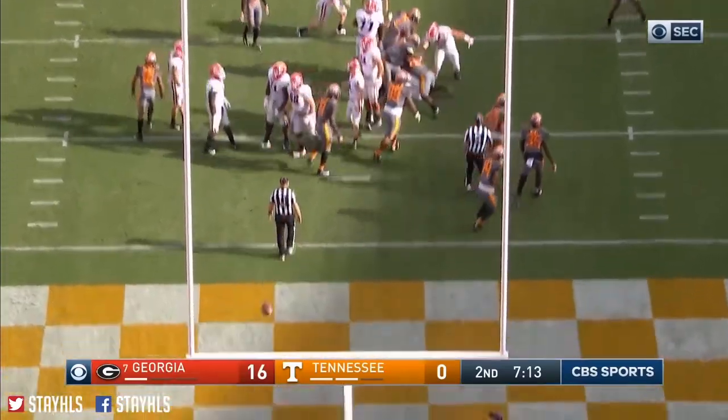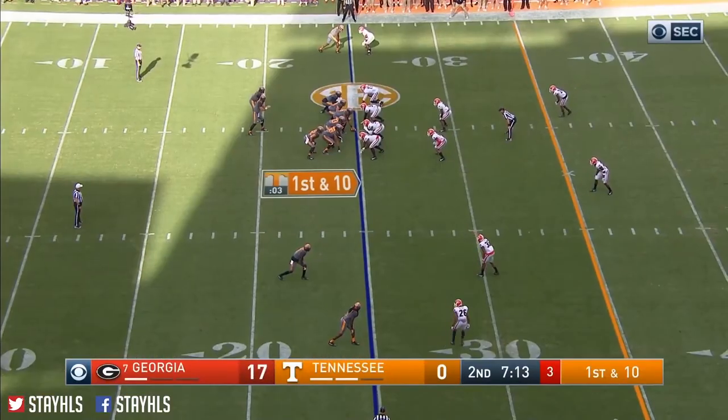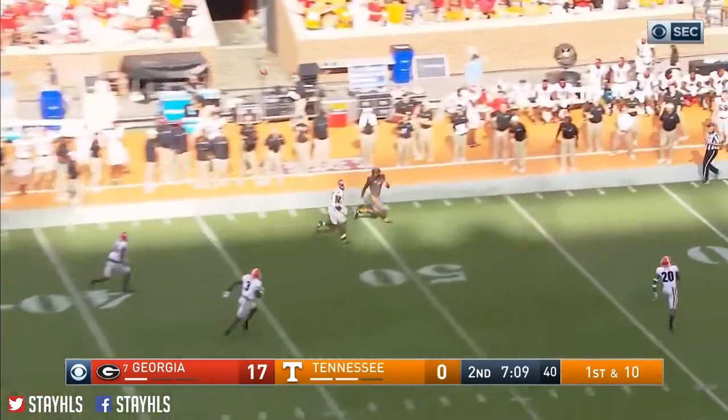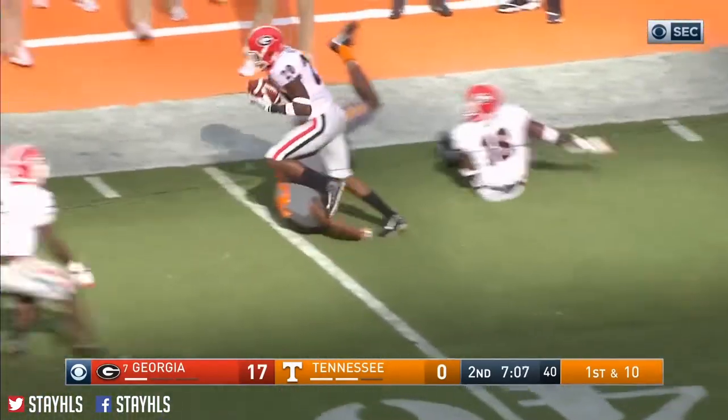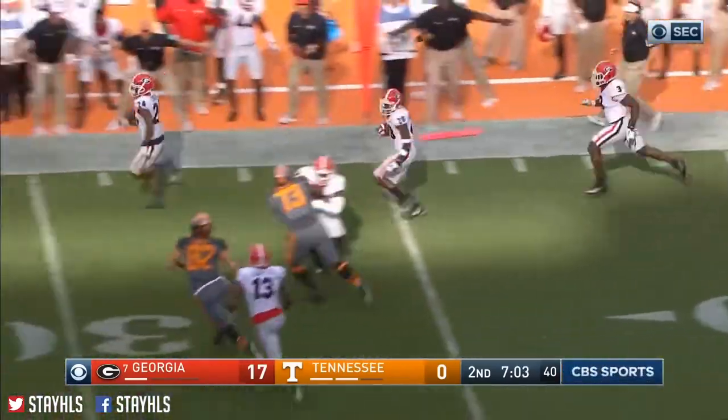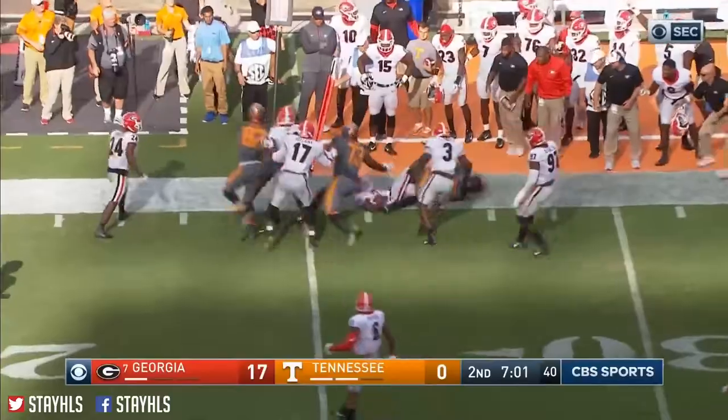Bulldogs lead. They need some offense here before halftime. Pump fake, and down the sideline — intercepted by Georgia. J.R. Reid coming the other way. Another deflected pass and Georgia's got it back.